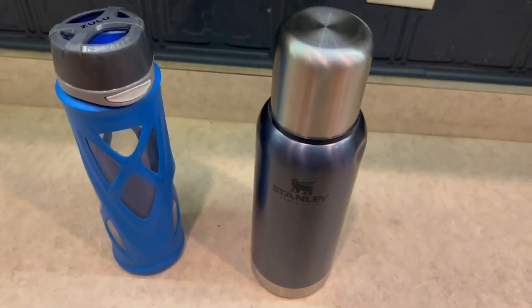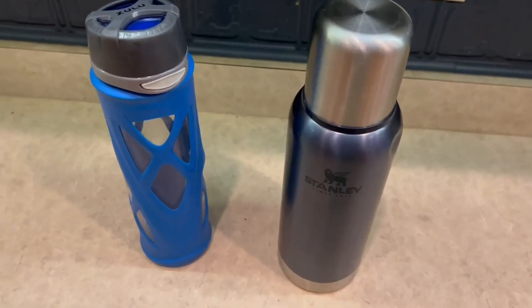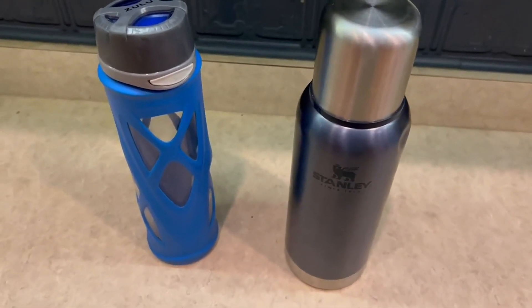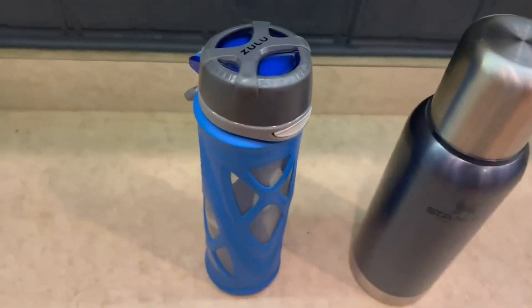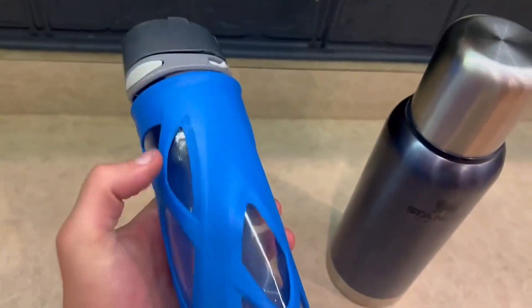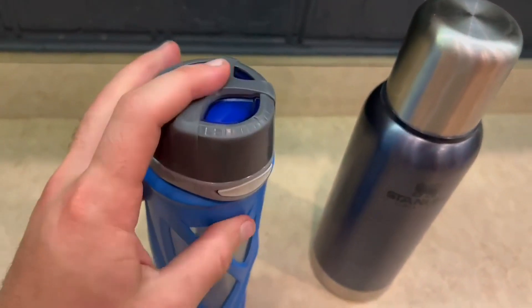Hello guys, so today I'm going to do a comparison video on the Zulu water bottle versus the Stanley water bottle. I've had these two for quite some time now and I've absolutely loved both of them. For the Zulu water bottle, I just love kind of the heavy duty look it has. There is glass in here too and it does pop up just like that, which I really love.